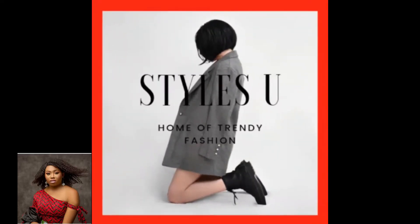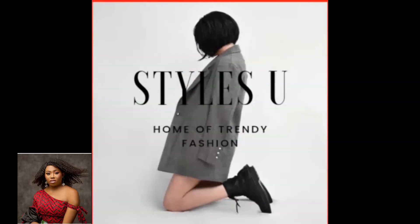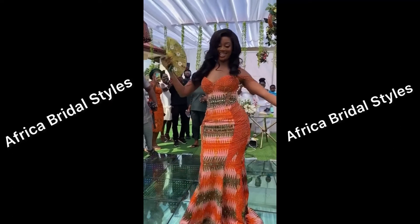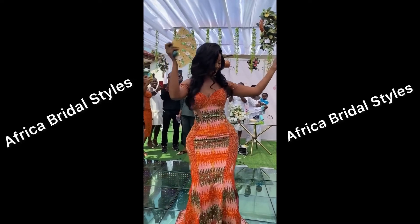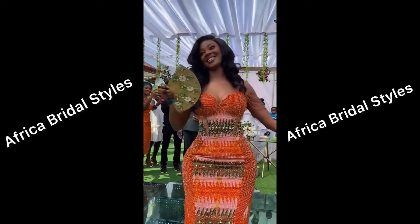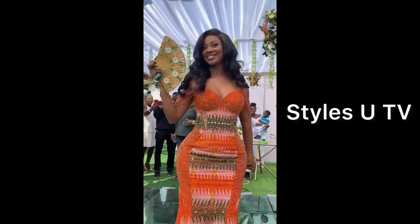Hi guys, welcome back to another episode of STYZU TV collection. In this channel we are dedicated to giving you the latest styles for both male and female: native, casual, office wear, and so many styles.